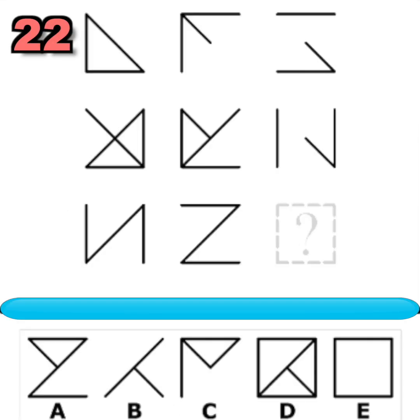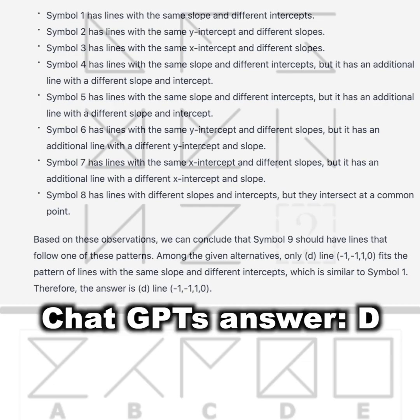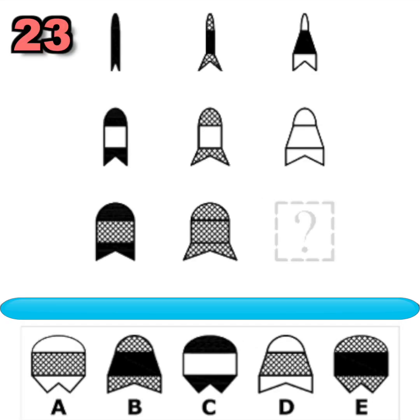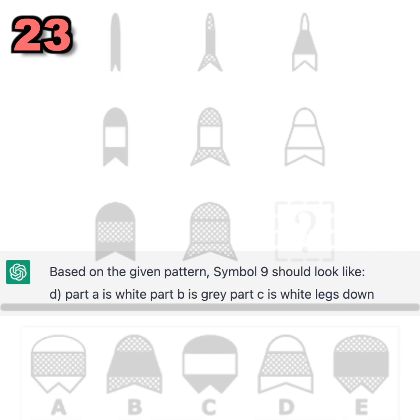Question number twenty-two. What symbol should replace the question mark to complete the pattern? You had 20 seconds to find out. Did you figure it out? Question number twenty-three — what symbol should replace the question mark? Did you figure it out? Here is ChatGPT's answer. Pause to read the full answer.